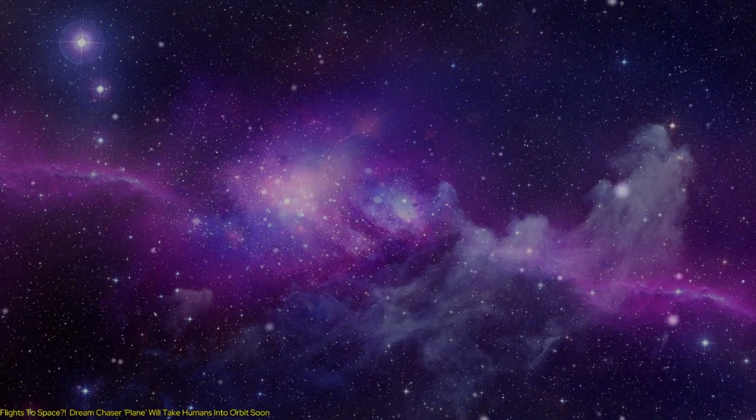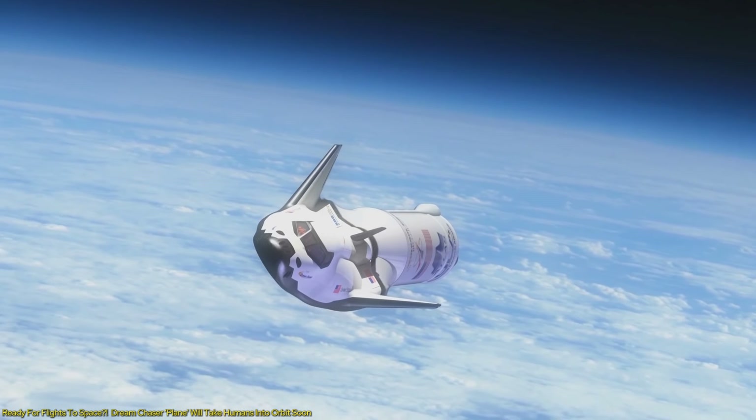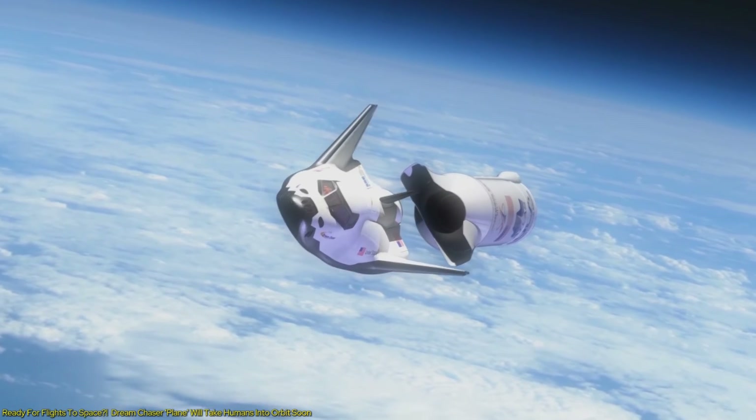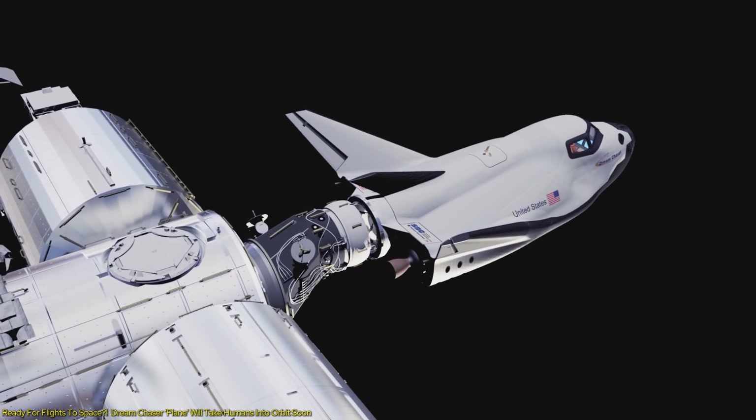Buckle up, because the next giant leap in space travel is here, and it's called Dream Chaser. This is a cutting-edge space plane developed by Sierra Space, and it's about to revolutionize our approach to space missions.